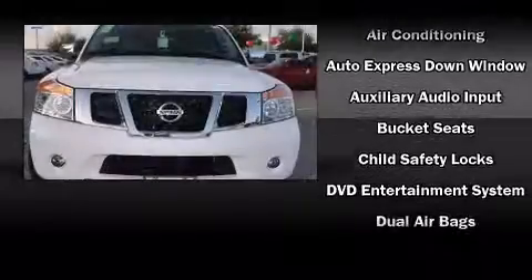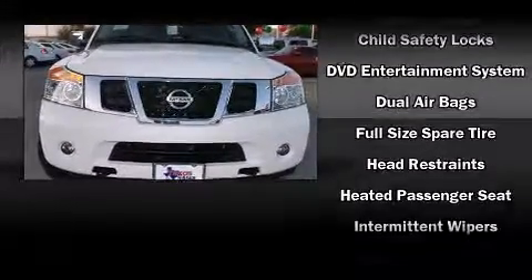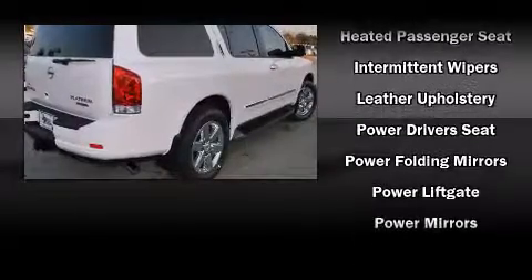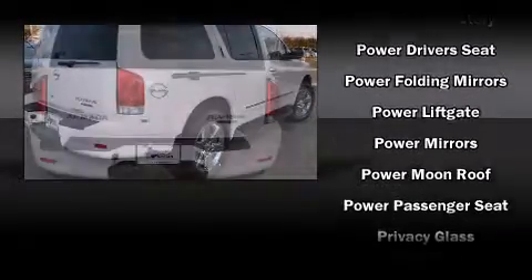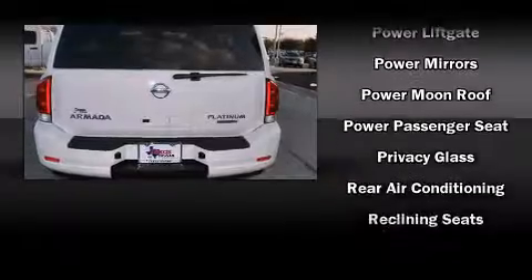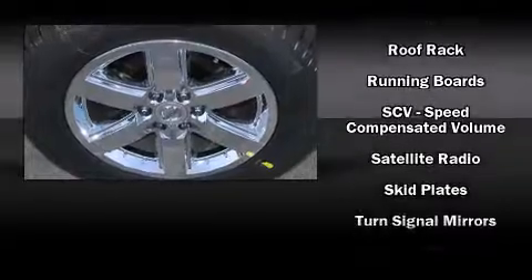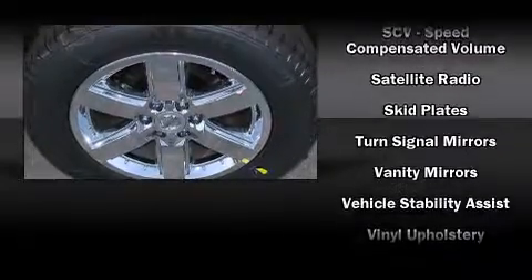and 12 speakers, ensuring optimal sound no matter where you're seated. Rear LCD monitors provide entertainment that your passengers will appreciate no matter how far the drive. Nissan also prioritized safety and security by including brake assist, a panic alarm,